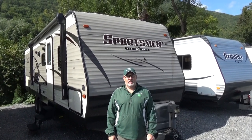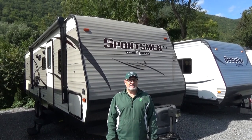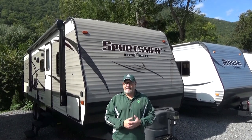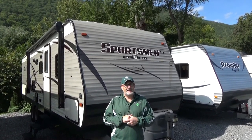Hey campers, Jeff at Bonner Sports and RV. Today we're going to talk about a great used camper, a 2018 KZ Sportsman 301 BHLE. This is a great used camper in really nice condition. We sold it new and just traded it in. It's in super great condition. Let's talk about some more of the options and features that this camper has.